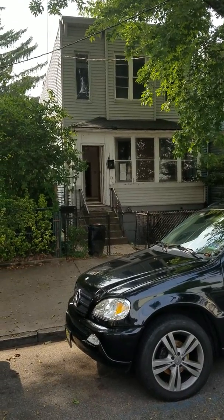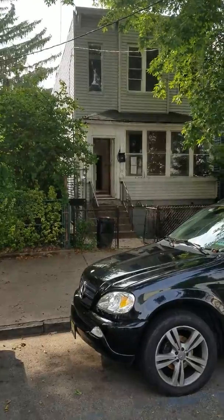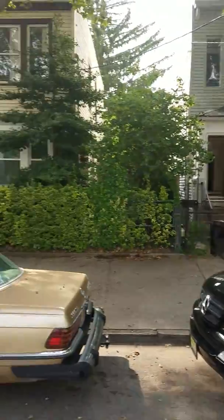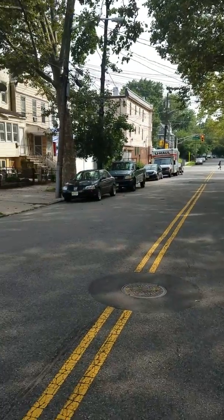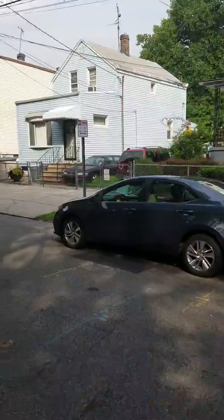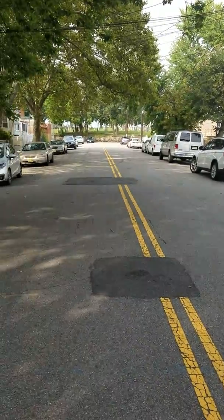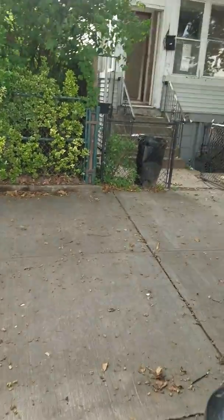This property is 447 Mallory in Jersey City. It's a multi-family property. Here's the street. There is a graveyard down the street. The street seems pretty quiet.